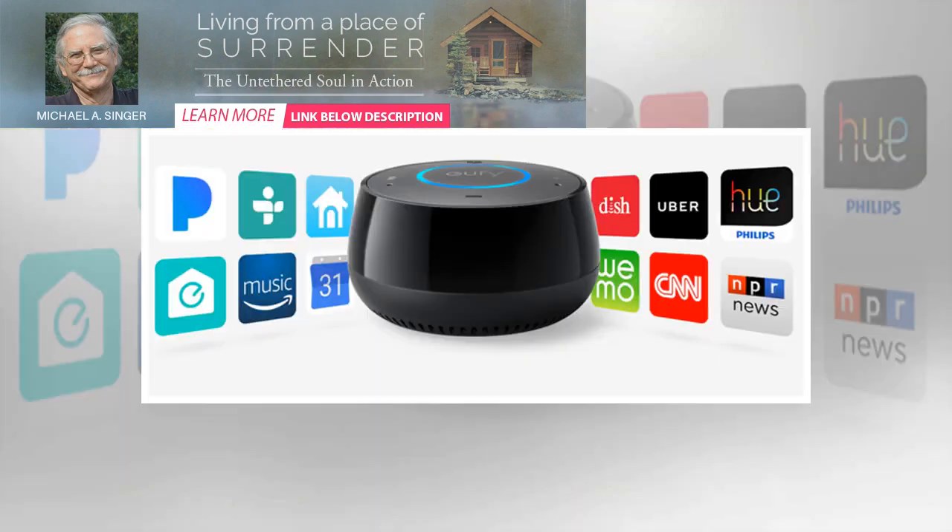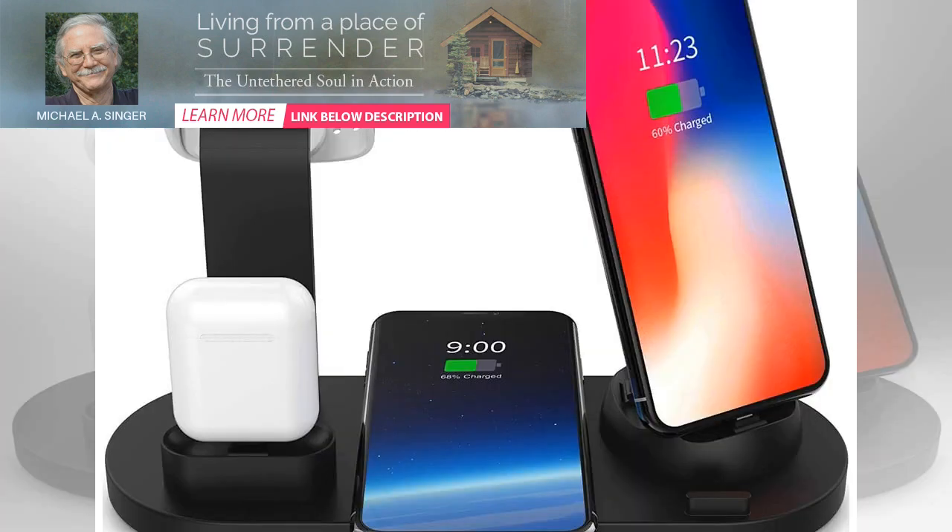You can control each one with a smartphone app or by using a voice command with Amazon Alexa or Google Assistant. It's also compatible with IFTTT, which offers a number of opportunities to create multi-step smart home automations. The app also allows you to set on/off timers for all of the outlets.